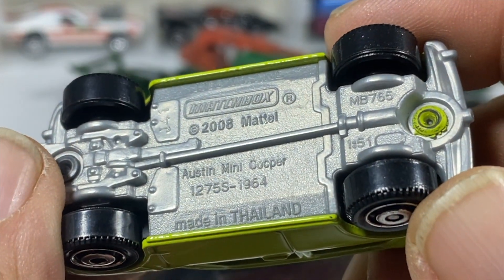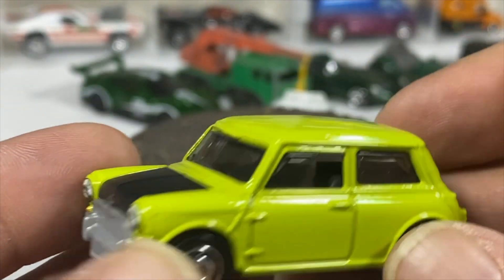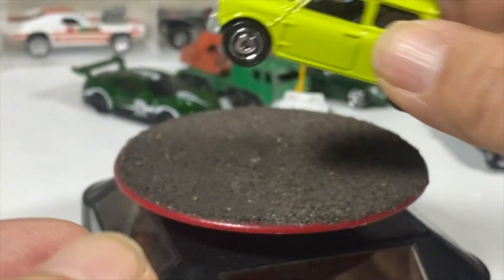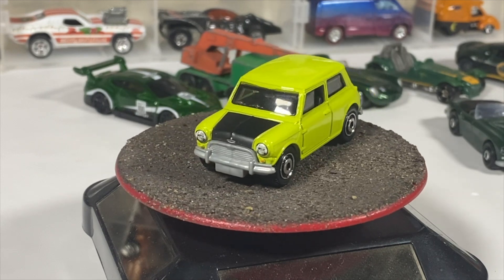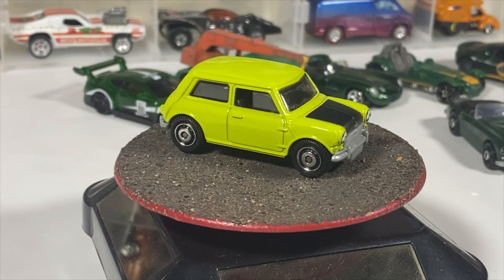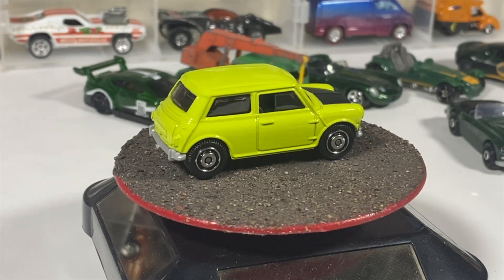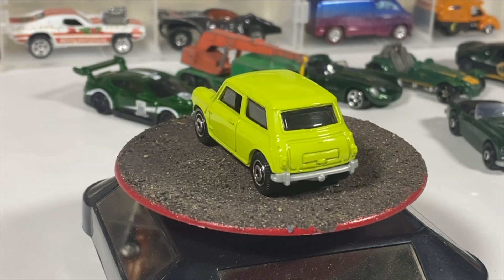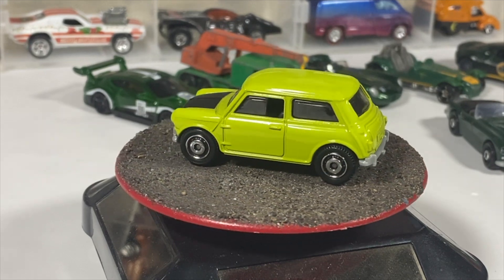Of course you couldn't have a green British challenge without the Austin Mini Cooper — the Mr. Bean edition. Actually, this might not be the Mr. Bean one. This is the early Matchbox one where they didn't have the Mr. Bean licensing, so it doesn't have the license plates on the back. I can't quite get to my 1:76 scale which actually has all the badging and tampos.